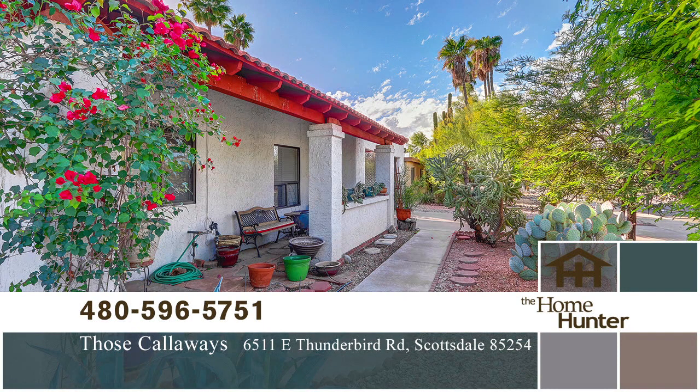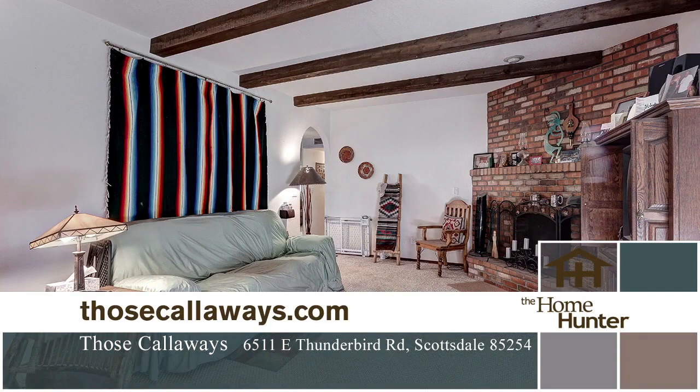The backyard has a crystal-clear fenced pool that sits on one side of the generous yard, while a large lawn covers the other. Mature citrus, flowering bougainvillea, and a covered patio complete the alfresco scene.